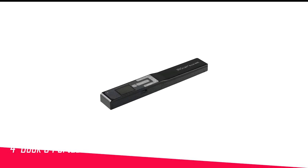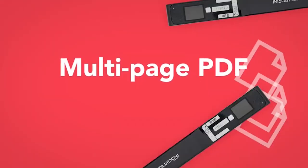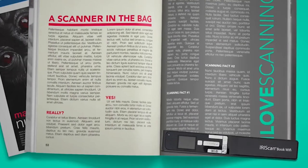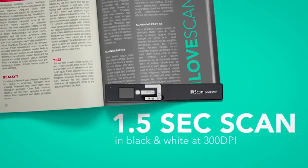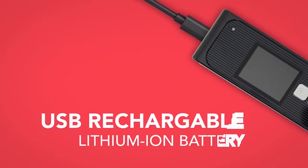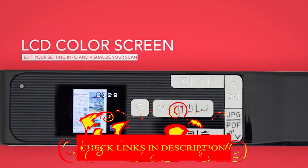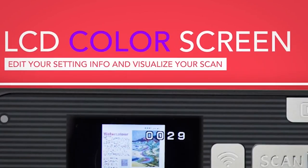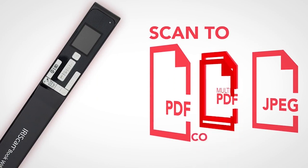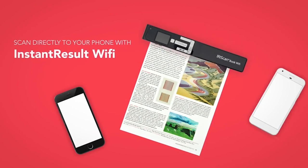Number 4 in my list is the IRIScan Book 5 Portable Scanner. Wand scanners are relatively rare, and some of the few vendors in the category haven't answered our requests for review. But that doesn't mean the IRIScan Book 5 earned its place here by default. This Canon subsidiary makes great scanners. This particular device comes with ReadIRIS, a highly capable scanner interface and OCR package, as well as the IRIScan Book app for scanning to iOS or Android handheld devices.